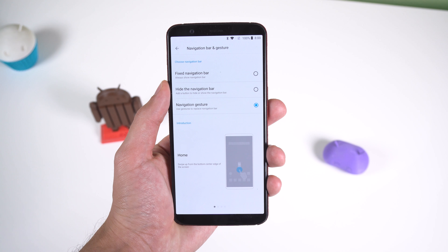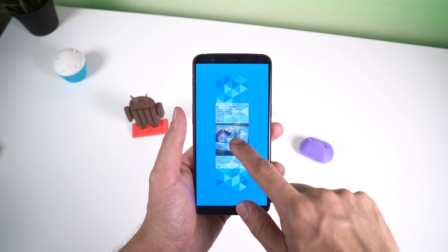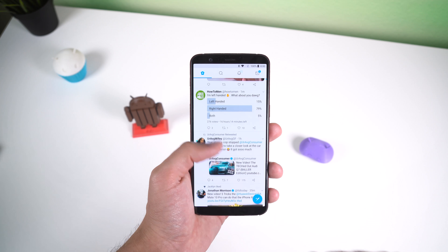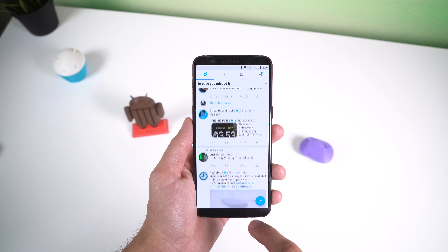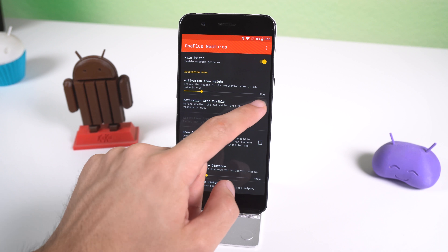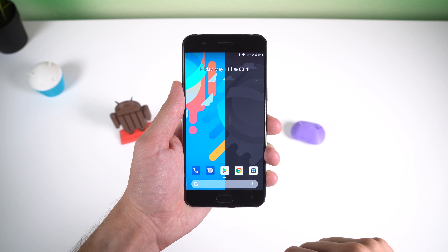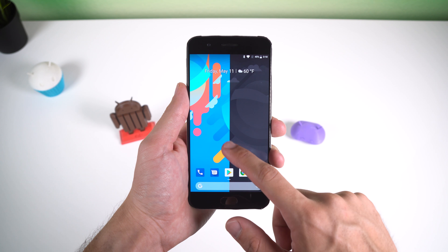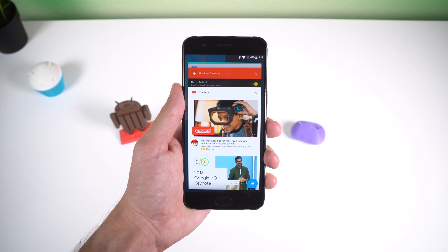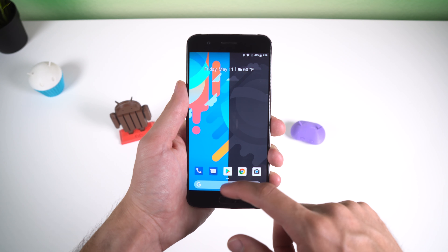In my last video I explained how OnePlus's new navigation gesture, which is very similar to the iPhone X gestures, could replace the traditional nav bar on Android in the future. With OnePlus Gestures you can try out these new controls on whatever phone you have. The trigger will be at the bottom right above your nav bar. To go to your home screen you have to swipe up from the bottom center edge. To go to your recents page you do the same thing but pause in the center of the screen. And to go back you can swipe up from the left or right side.